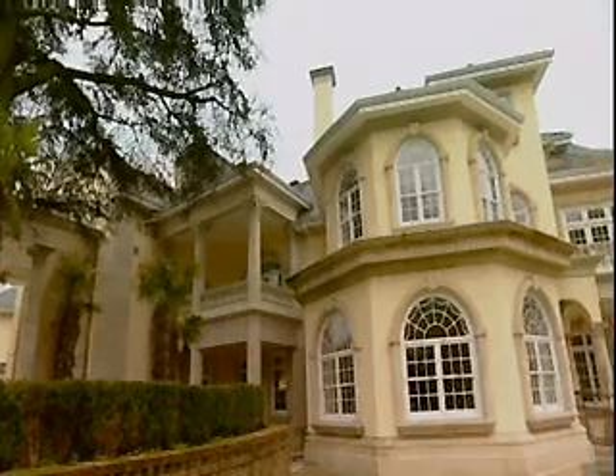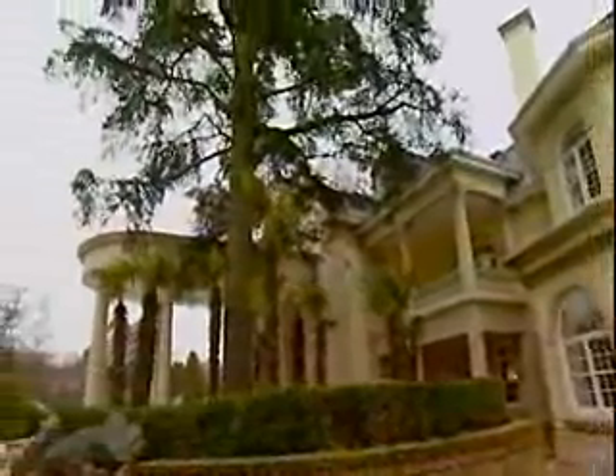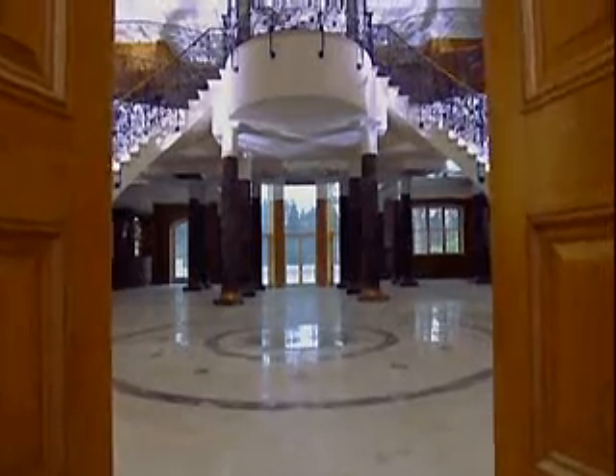The ground floor of Uptown Court, heralded by the monumental scale of the Porte Cochère and Grand Foyer, is the classically inspired heart of the main building.